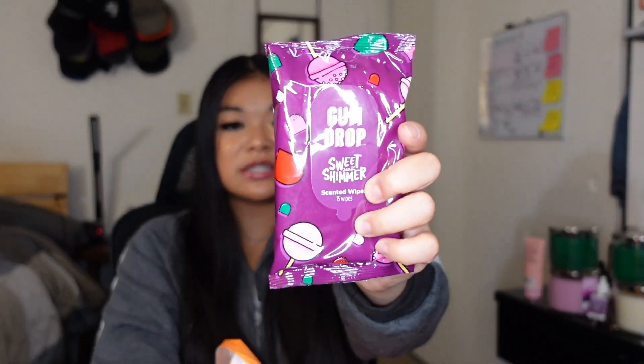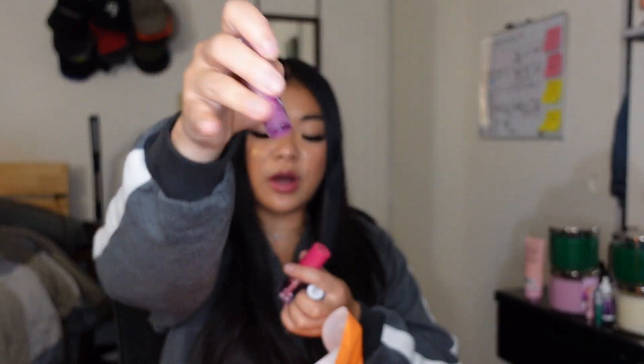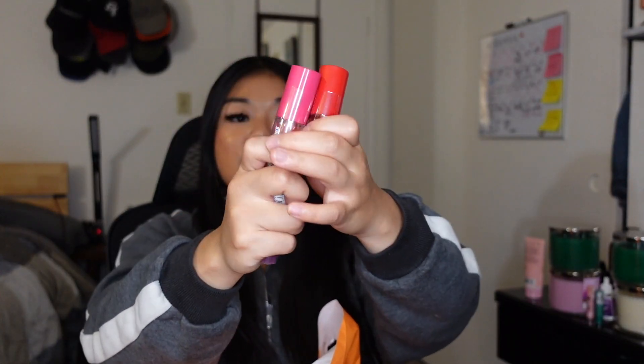I got hand lotion in sugar cookie, gumdrop scented wipes, and lip balms in sugar cookie and peppermint. They're all the same flavors but different types of products — great to put in stockings. I also got one in gumdrop as a lip balm. And these are lip oils, which was really cool — I got two, one pink and one red.